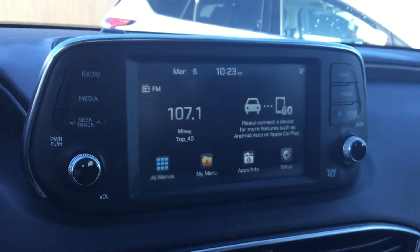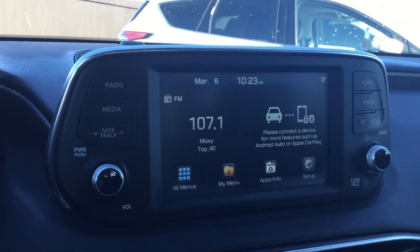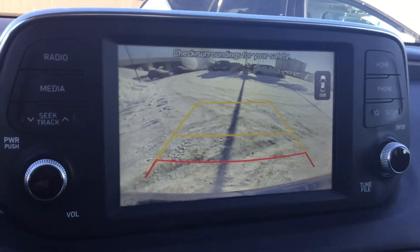With this lovely touchscreen you will get Apple CarPlay and Android Auto, but you will also get a very clear and very vivid backup camera.